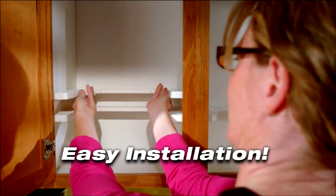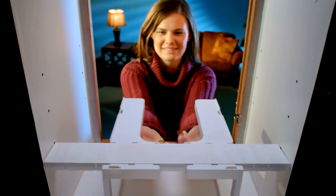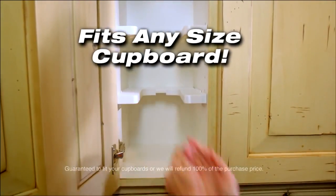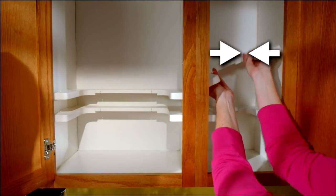There's no complicated installation. You can use your existing shelf pins, or you can use the freestanding legs that are included with every Spicy Shelf. Spicy Shelf is guaranteed to fit any cupboard — it expands to fit wider cabinets or contracts to fit smaller, more narrow cabinets.